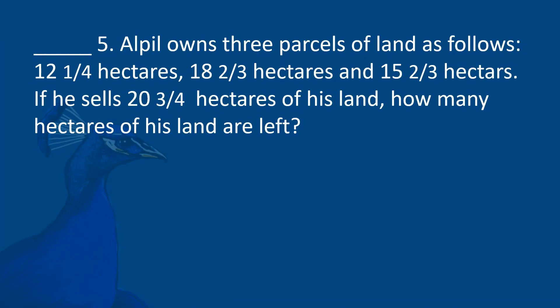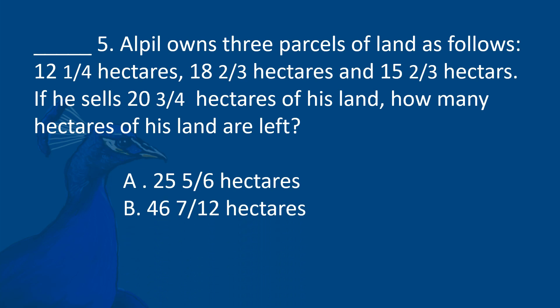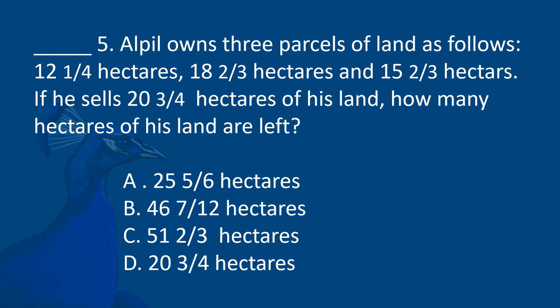Arpyl owns 3 parcels of land: 12 and 1/4 hectares, 18 and 2/3 hectares, and 15 and 2/3 hectares. If he sells 20 and 3/4 hectares of his land, how many hectares are left? A. 25 and 5/6 hectares. B. 46 and 7/12 hectares. C. 51 and 2/3 hectares. D. 20 and 3/4 hectares.